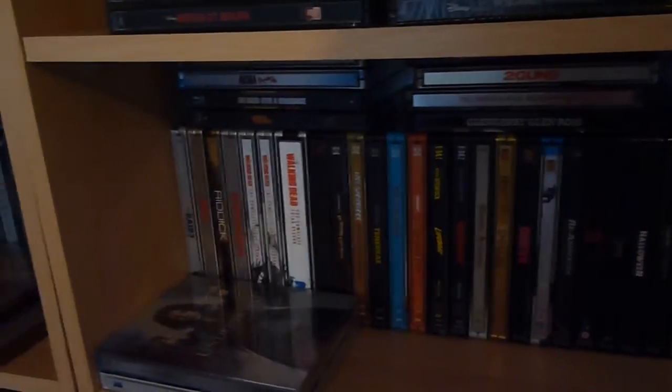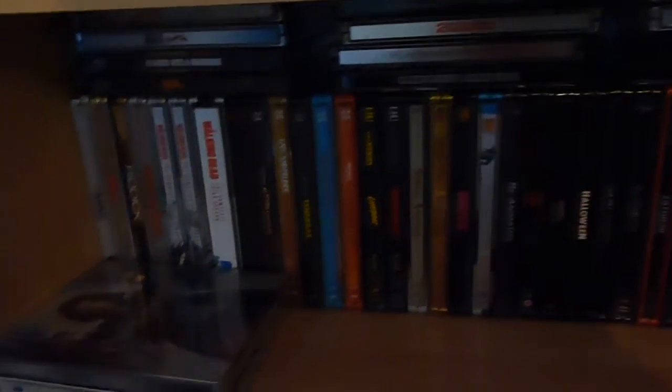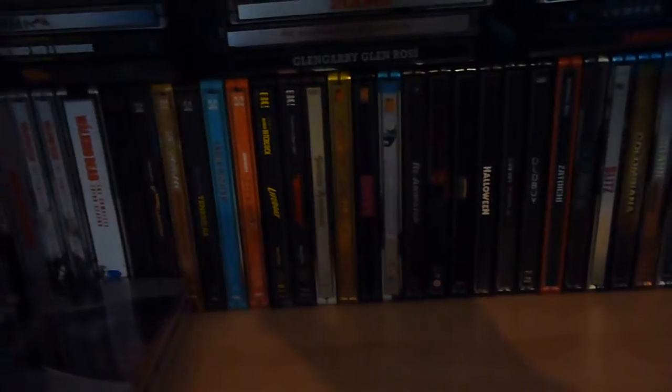Of course, one of the things that Rakuten has is their entertainment store, and they have their exclusive Steelbooks. I thought I'd just mention a few that you can get at the moment while this offer is on, with the new prices. These are ones that if you don't have them yet, there really isn't an excuse not to get them now.